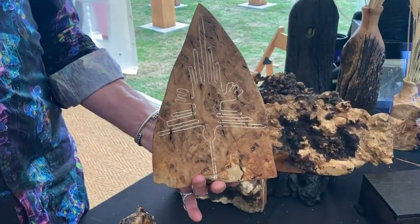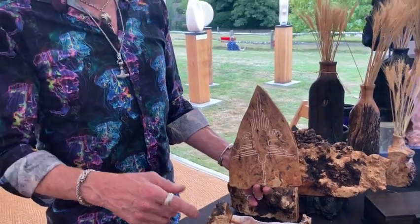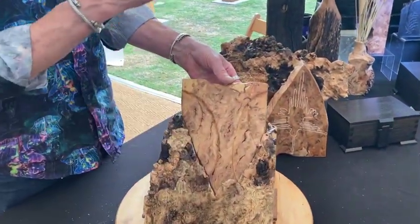There was a theory in the 70s that the lines were laid down by aliens. So in homage to that, I've carved an alien face facing the Nasca lines.